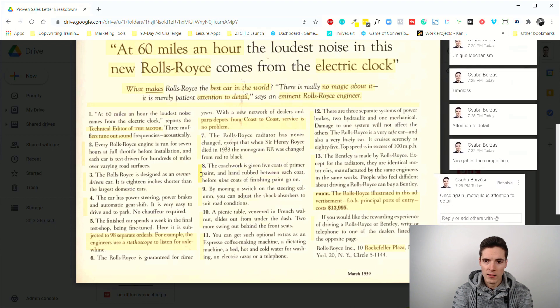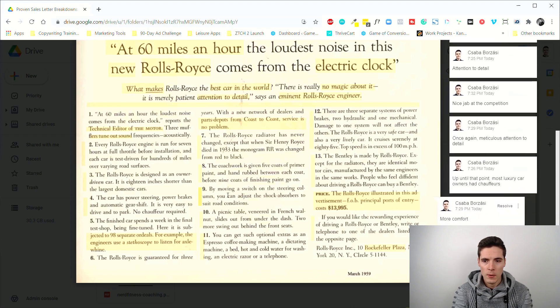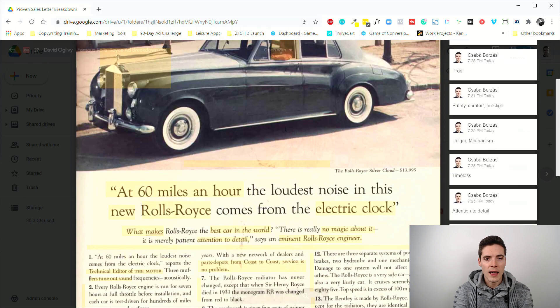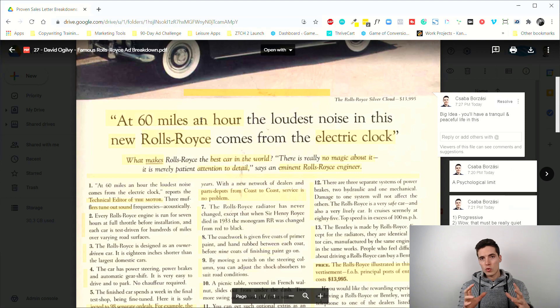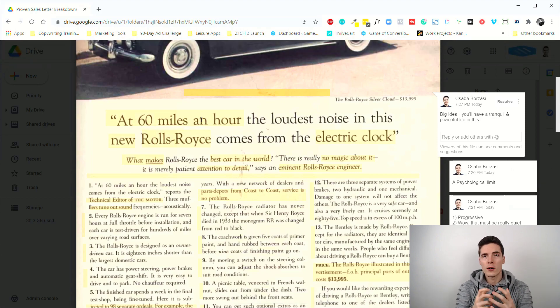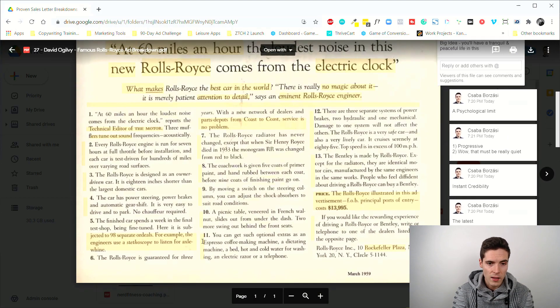Point eight is again meticulous attention to detail regarding the paint job, and even more comfort follows. It's all about attention to detail and comfort alternating throughout. You can see how the big idea — you'll have a tranquil and peaceful life in this car — is the vision for the whole ad, and everything that comes after supplements and underlines it: the headline, the hook, all the reasons why the car is so good.